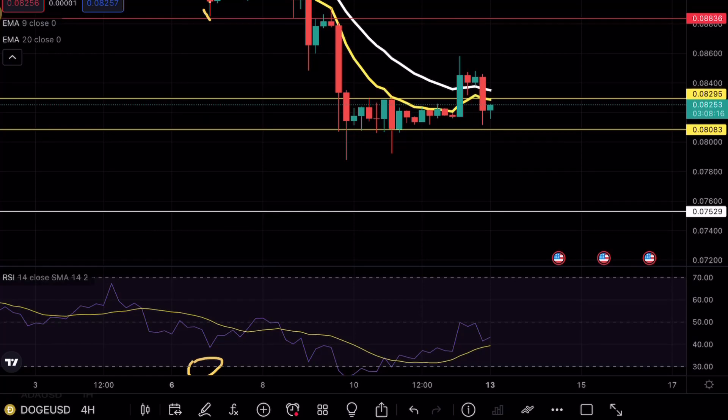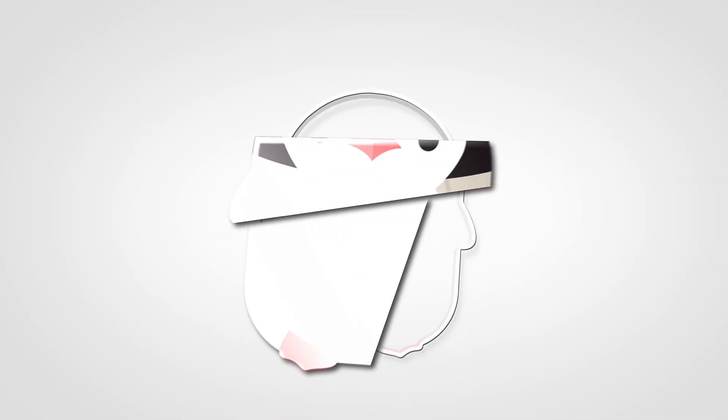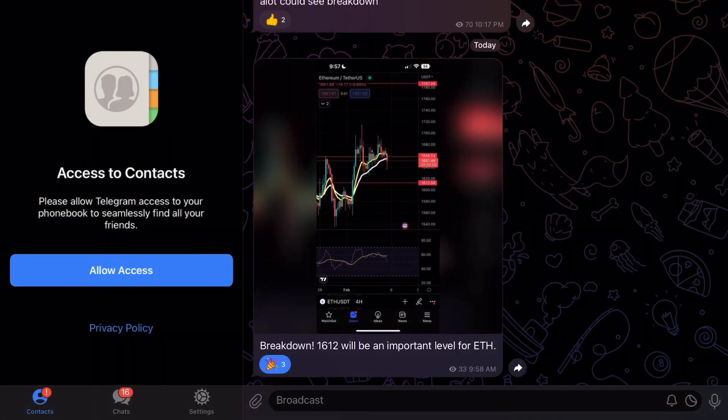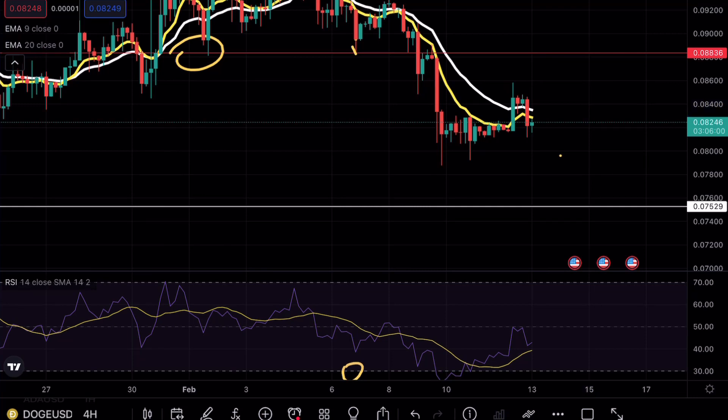DOGE is testing a major resistance level — if that sounds interesting, make sure to continue watching. We are nearing 200 Telegram members; if you want to stay up to date with my charts and trades, check out the link in the video. Welcome back to another DOGE analysis video. If you enjoy my content, hit that like and subscribe button.